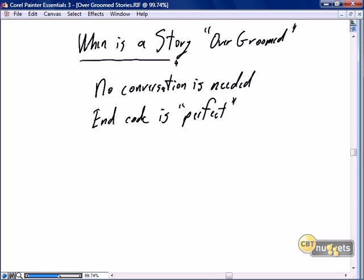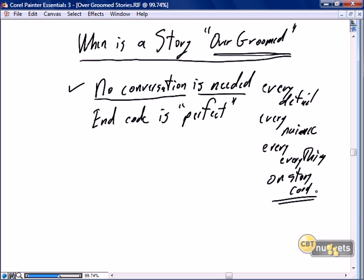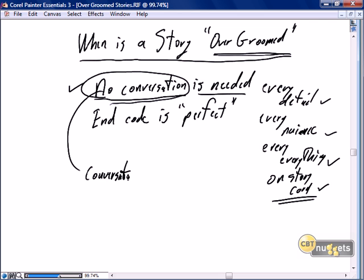An easy way to know when a story is well-groomed is to know when it's over-groomed. A story is over-groomed when there is no conversation needed — every detail, every nuance, everything is on the story card. You may say, why is that a bad thing? It's because there is no conversation, and the conversation is part of being scrum.